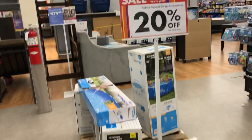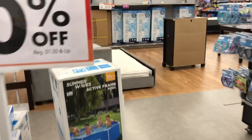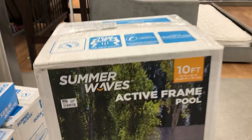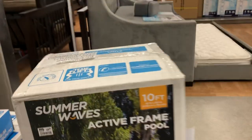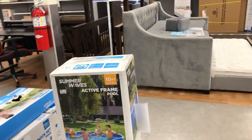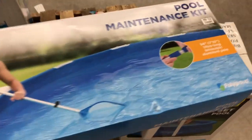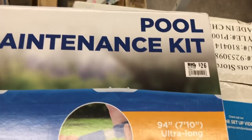All the swimming pools and accessories — 20% off! This one is 10 feet, 10 by 30, for $129.99. This pool maintenance kit here is really nice — something you really need if you have a pool. Regular price is $26.